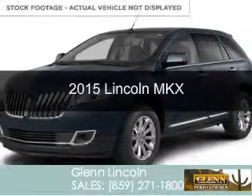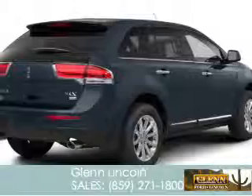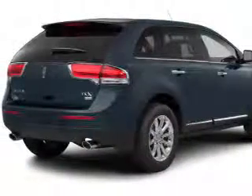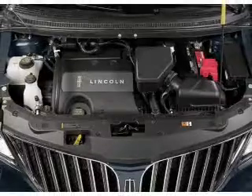This is a new 2015 Lincoln MKX. It's powered by front-wheel drive, a 3.7-liter six-cylinder engine, and a six-speed automatic transmission.